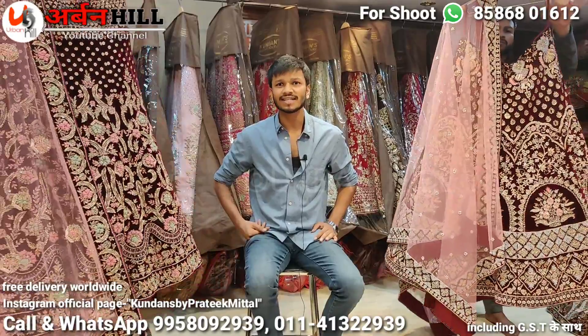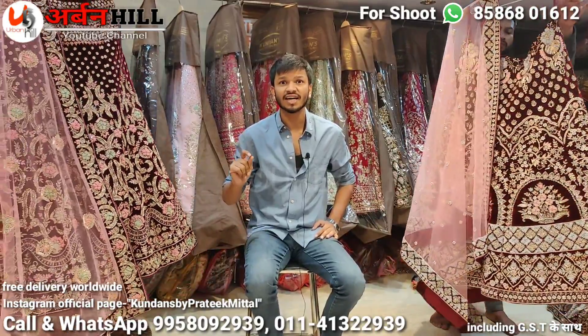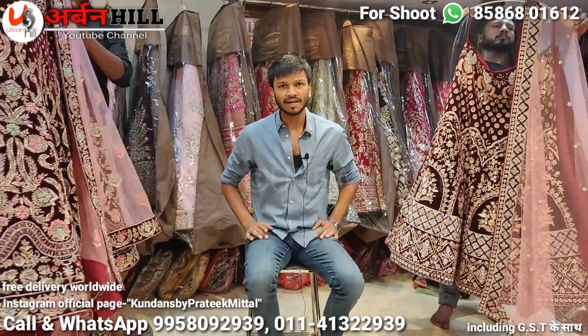There are super head designs — all selected designs. Color options are available and we can customize. The total handwork is Zardosi, Dabka, Nakshi, Kaddana — pure handwork. You will get collections from Kolkata, Lucknow, and Farrukhabad.